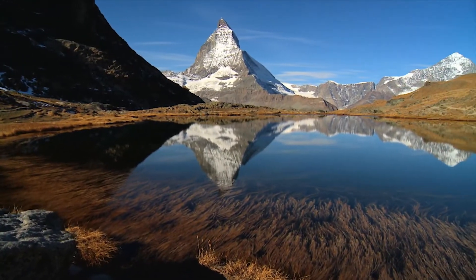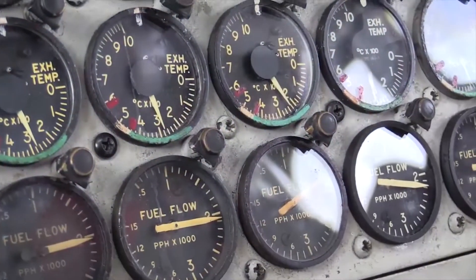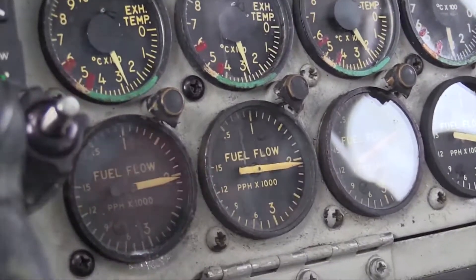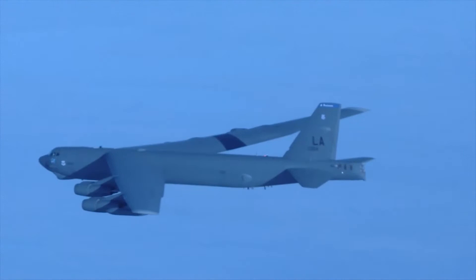Cruising altitudes above 25,000 feet allow aircraft to fly above turbulence and enable engines to perform more efficiently, as airframes move through the atmosphere with much less resistance than found at lower altitudes.